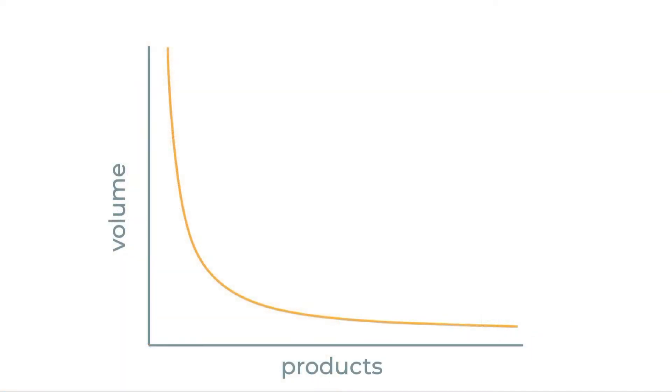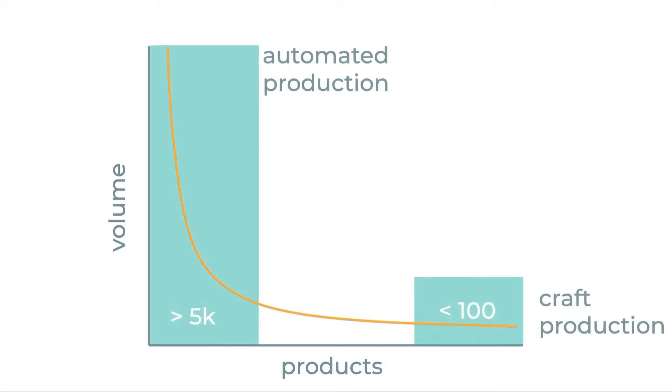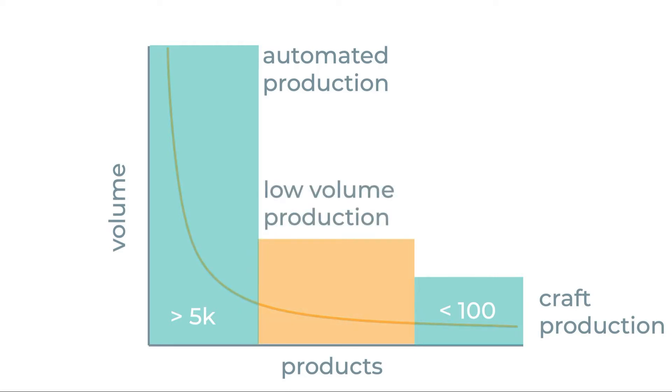Within this phase, if you look at hardware products based on their manufacturing volume — the number of units made — we can see two successful categories. One, where automated production is used successfully with more than 5,000 units a year. And second, hobby products, where craft production techniques are used to make less than 100 units a year, the kind you would see on websites like Etsy. However, there is a gap between the two, where low-volume production sits.